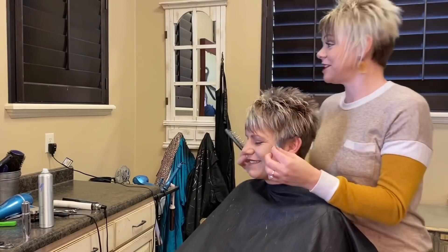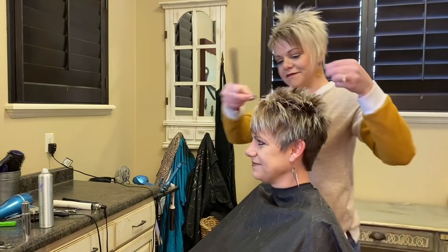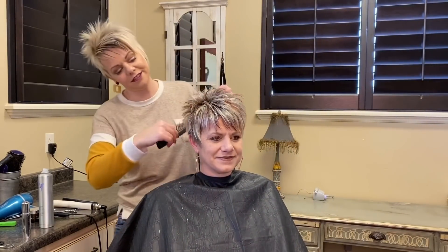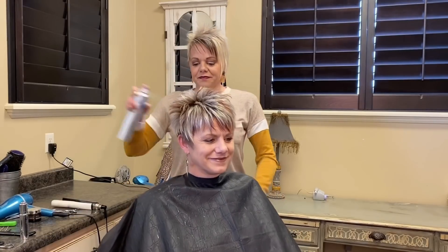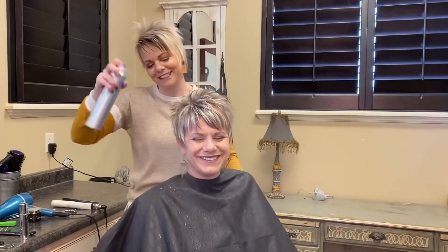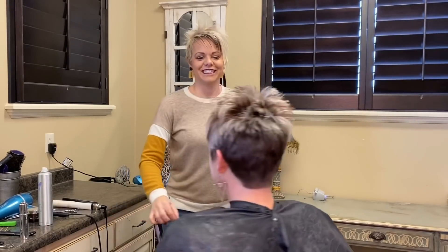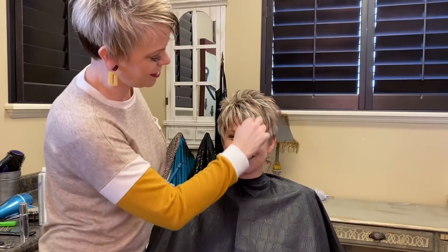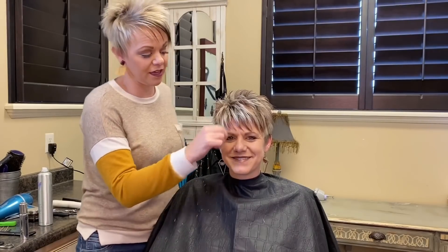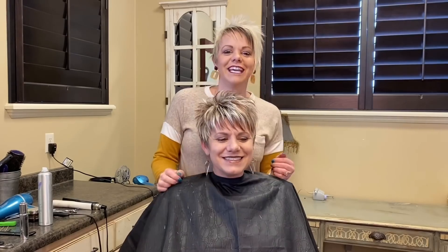I'm going to turn her to the mirror one more time just to double-check. Then I'm going to turn her around. She's amazing — she works miracles. Oh, you're so sweet. She's a sweetheart. That's so cute. Thanks so much, you guys, for jumping on. Thanks to Rochelle — that was so fun, for just being so cute.